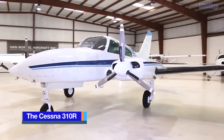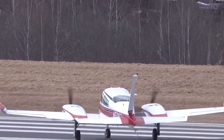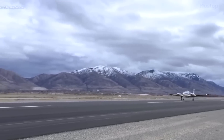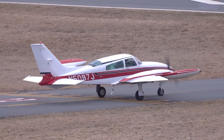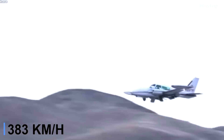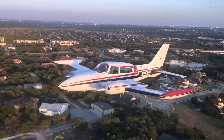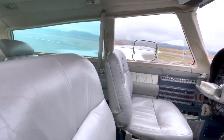The Cessna 310R is an iconic aircraft with a rich history and a lasting impact on aviation. This twin-engine aircraft is celebrated for its reliability and versatility spanning several decades. Powered by two Continental IO-520-MB engines, each delivering 240 horsepower, the Cessna 310R boasts a maximum speed of 238 miles per hour and a range of nearly 1,300 nautical miles. Originally introduced in the 1950s, it quickly gained popularity for its sleek design and exceptional performance, becoming prominent for both personal and business travel.